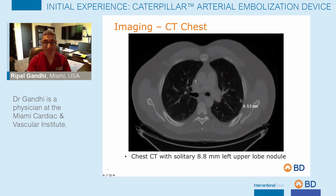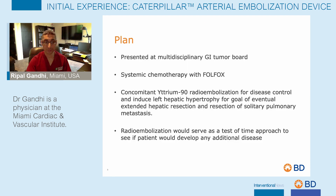The patient also has an 8.8 millimeter nodule in the left upper lobe of the lungs. The patient was presented at our GI multidisciplinary tumor board, and the plan was for the patient to continue with Folfox therapy, but also to have concomitant yttrium-90 radioembolization of both the right hepatic lobe and the segment four lesion. This would allow for disease control and contralateral hepatic hypertrophy, with the goal of eventual extended right hepatectomy and resection of the solitary pulmonary nodule. The radioembolization would also serve as a test-of-time approach to ensure the patient didn't develop other disease precluding surgical resection.